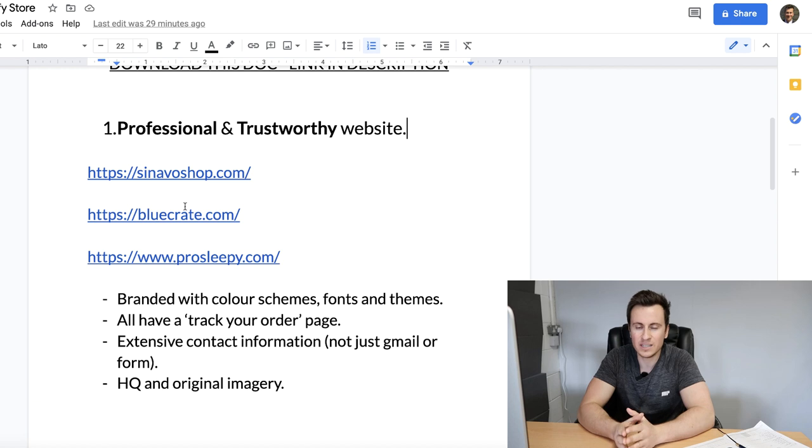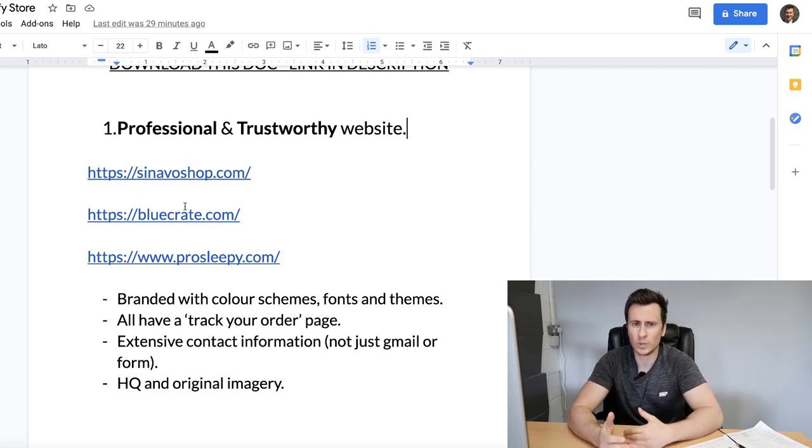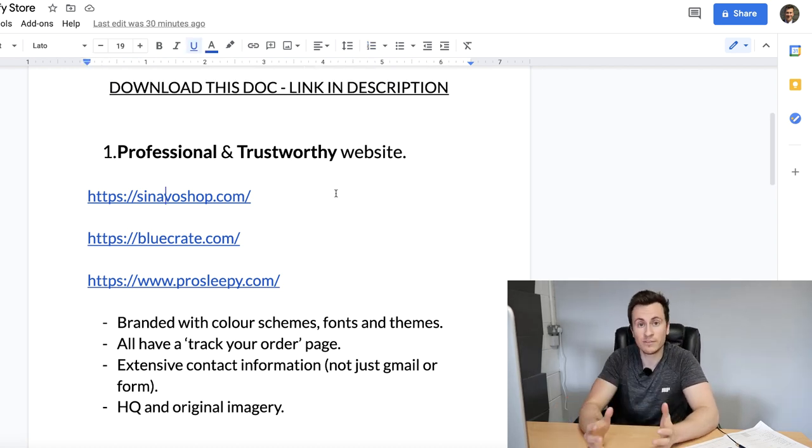Point number one is a professional and trustworthy website. This has got to be one of the most important things, because if somebody doesn't trust your site they're not going to hand over their payment information and they're not going to buy from you. It's the slightest little things - from a spelling mistake to a weird layout to a Chinese symbol in a product image - that can really put people off.